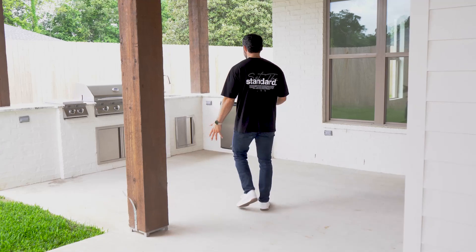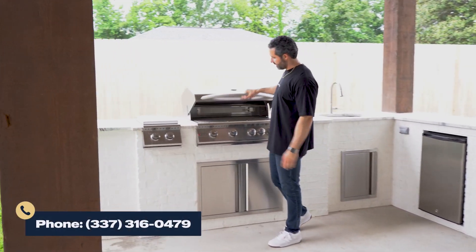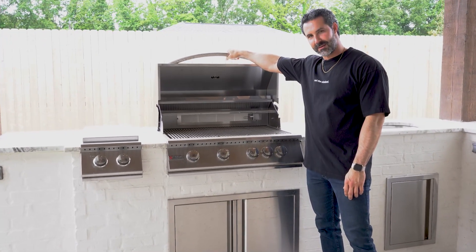Check out this amazing grill — you've got your fridge, sink, and burners. Perfect for those summer afternoons.